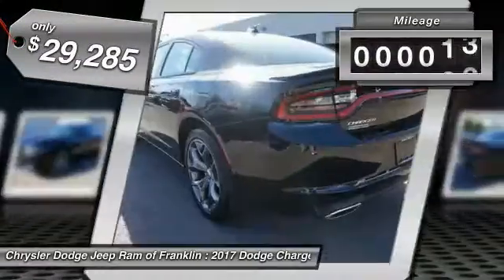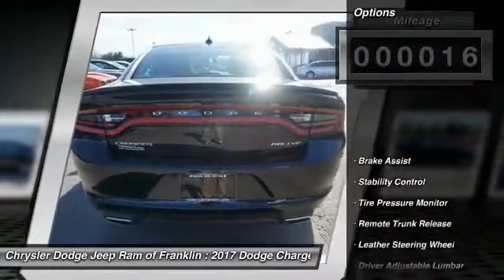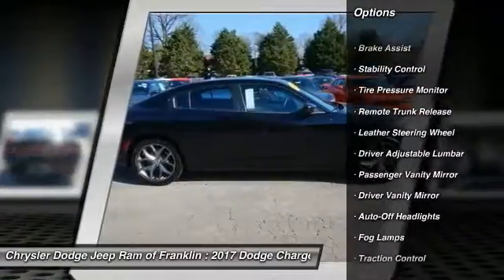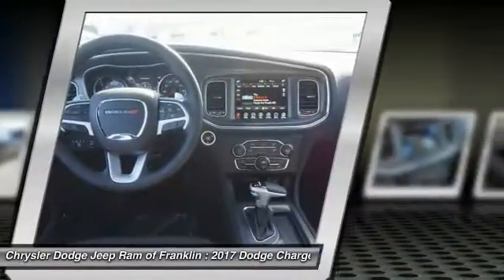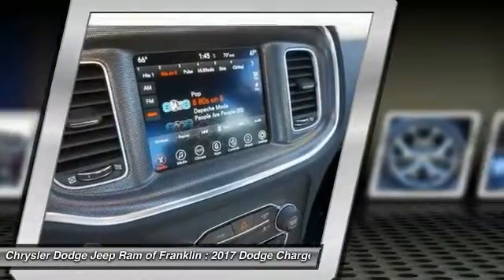Priced below thirty thousand dollars, this vehicle has less than 100 miles. Here are some of this vehicle's great options: steering wheel audio controls, stability control, remote engine start, keyless entry, traction control, leather-wrapped steering wheel, Bluetooth, and adjustable steering wheel.